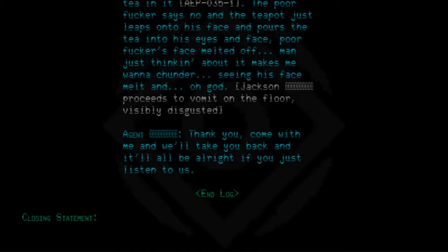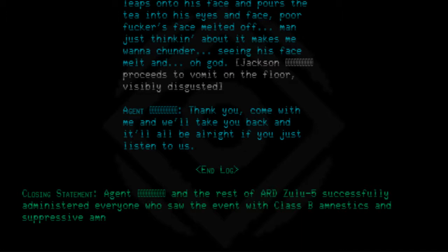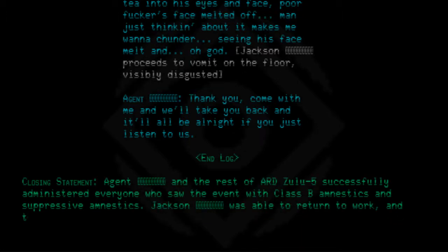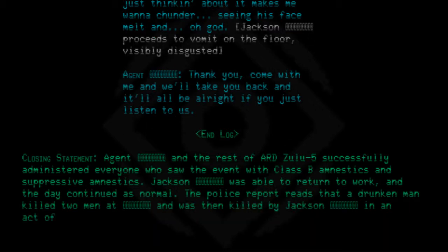Closing statement: The agent and the rest of ARD-05 successfully administered class B amnestics to everyone who saw the event, along with suppressive amnestics. Jackson was able to return to work and the day continued as normal. The police report reads that a drunken man killed two men and was then killed by Jackson in an act of bravery.